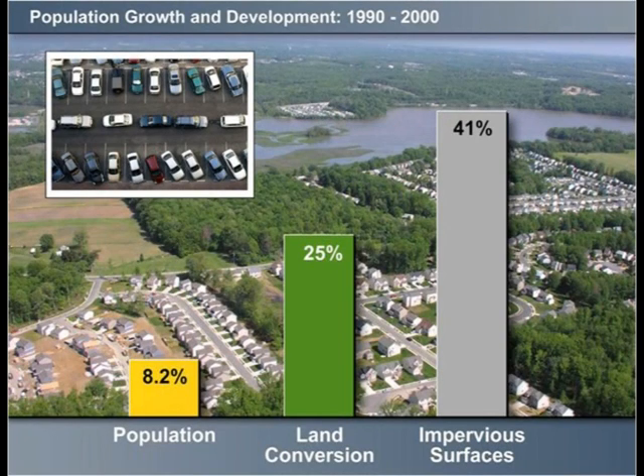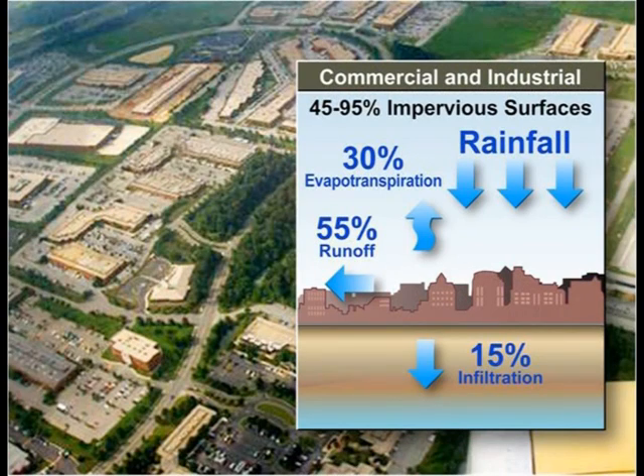Due to new development, hard surfaces such as pavement, driveways, and rooftops increased by 41 percent. In new development, only 15 percent of rainfall is absorbed by soils and 55 percent runs off.